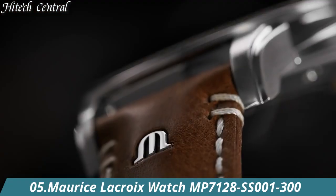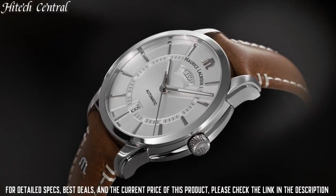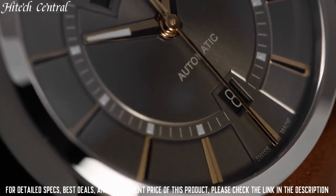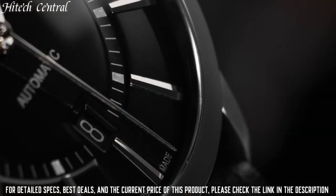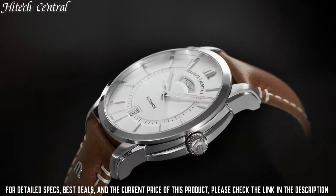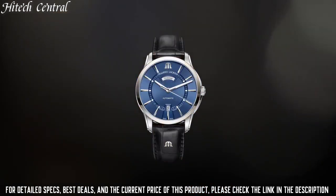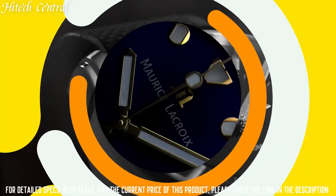Number 5: Maurice Lacroix watch MP7128-SS001-300. Dial type: analog. Luminescent hands and markers. Chronograph with two sub-dials displaying 60-second and 60-minute. Automatic movement. Scratch-resistant sapphire crystal. Screw-down crown. Transparent case back. Case diameter 45mm, round case shape. Water resistant at 100m, 330ft. Functions: hour, minute, second. Luxury watch style.